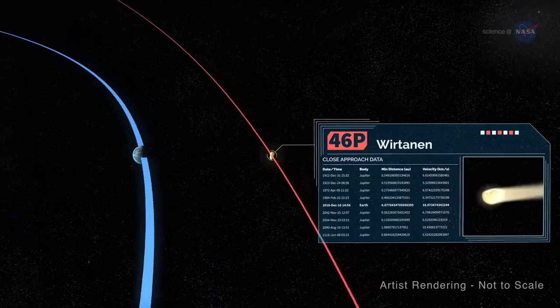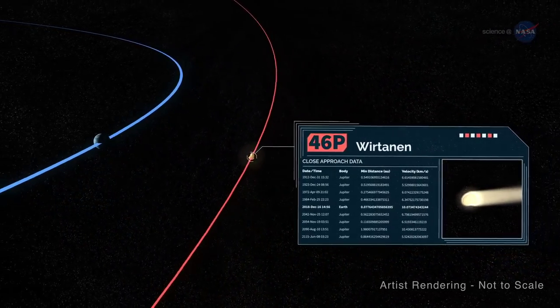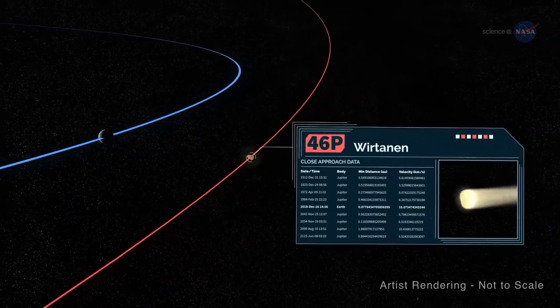But 46P will be the biggest attraction. In December 2018, it could be visible to the naked eye from dark sky sites.